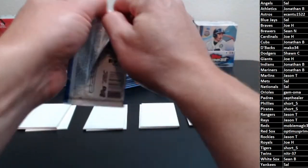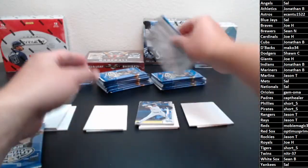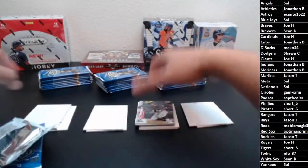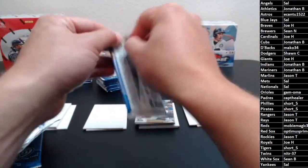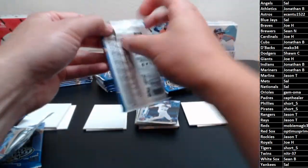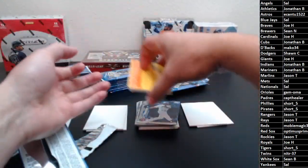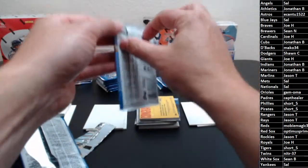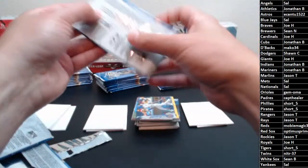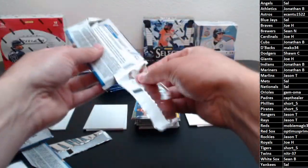Good luck everybody. Hey Sean, nice to see you — found us on eBay tonight. In the past, first-time breakers from eBay generally had pretty good luck. Hopefully that'll continue tonight. There's our big fat card — that's a good name on it, hopefully it'll have ink. Pro Debut should have guaranteed two autos and two relics, with the potential of one of those relics being signed.